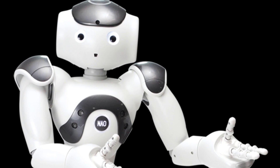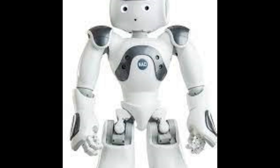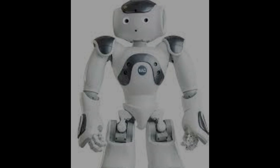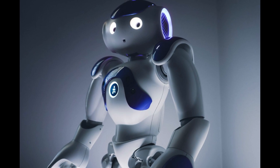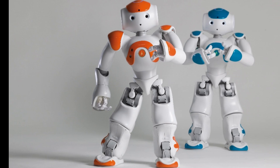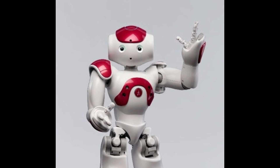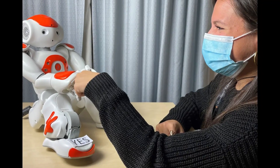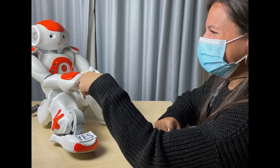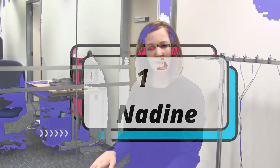Number five: NAO. NAO is a small humanoid robot designed to interact with people. It is packed with sensors and can walk, dance, speak, and recognize faces and objects. Now in its sixth generation, it is used in research, education, and healthcare all over the world. The NAO robot is controlled by a specialized Linux-based operating system dubbed NAOqi. The OS powers the robot's multimedia system, which includes four microphones, two speakers, and two HD cameras.